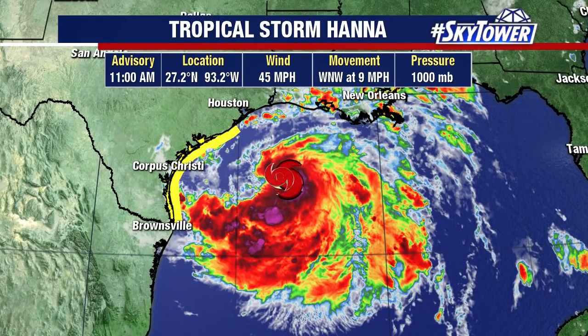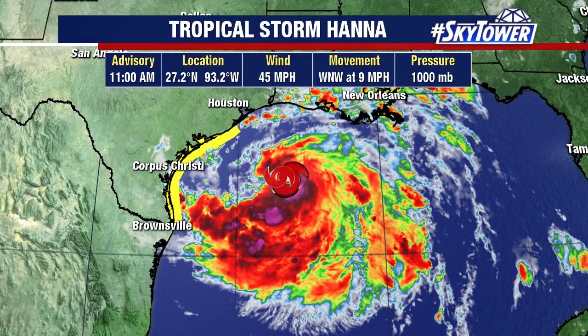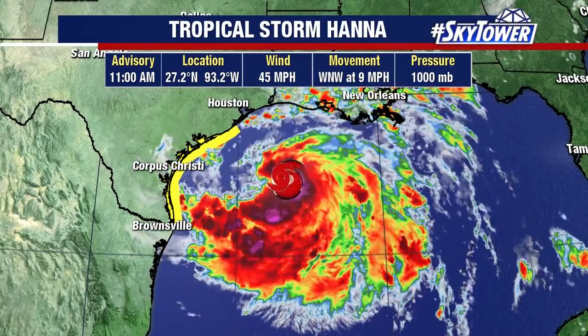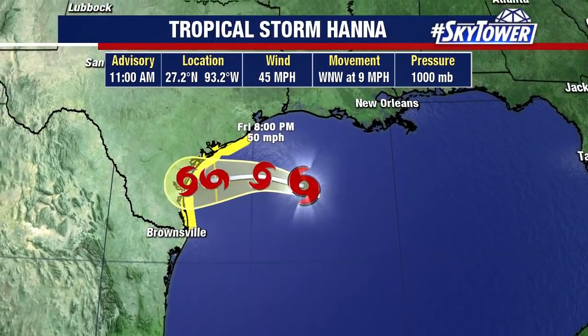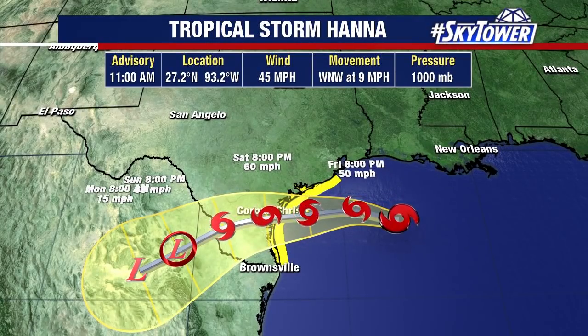Officially calling for just moderate strengthening over the next 24 hours, but if it can consolidate an eye wall, we may see it strengthening a little bit faster. Currently moving to the west-northwest at nine miles an hour, but it does look like it'll move a bit more towards a westerly direction, making landfall across the southeastern coast of Texas.